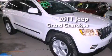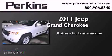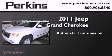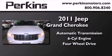This is a 2011 Jeep Grand Cherokee. This SUV has an automatic transmission, a six-cylinder engine, and the added safety and control of four-wheel drive.